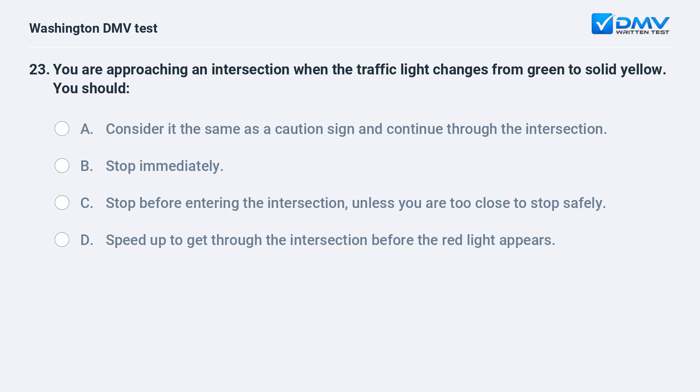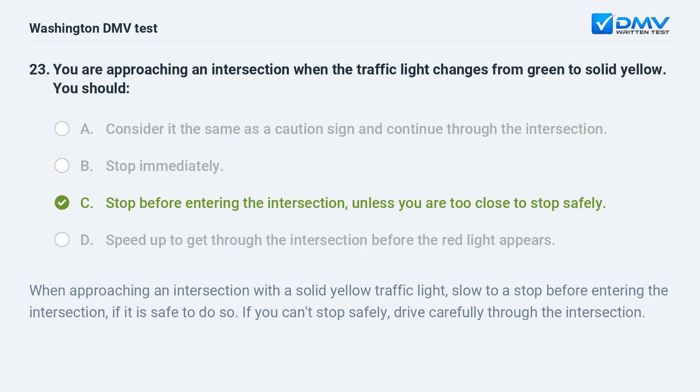You are approaching an intersection when the traffic light changes from green to solid yellow. You should: a. consider it the same as a caution sign and continue through the intersection. b. stop immediately. c. stop before entering the intersection, unless you are too close to stop safely. d. speed up to get through the intersection before the red light appears. The correct answer is c. When approaching a solid yellow traffic light, slow to a stop before entering the intersection if it is safe to do so. If you can't stop safely, drive carefully through the intersection.